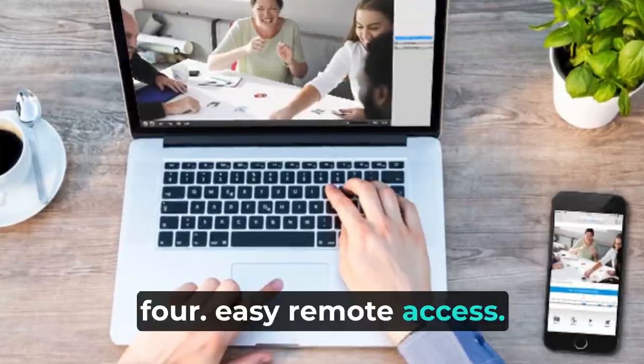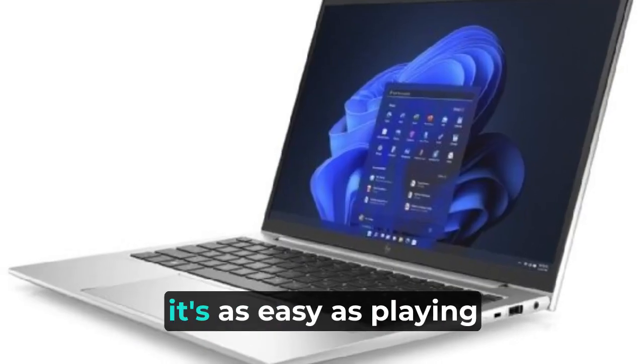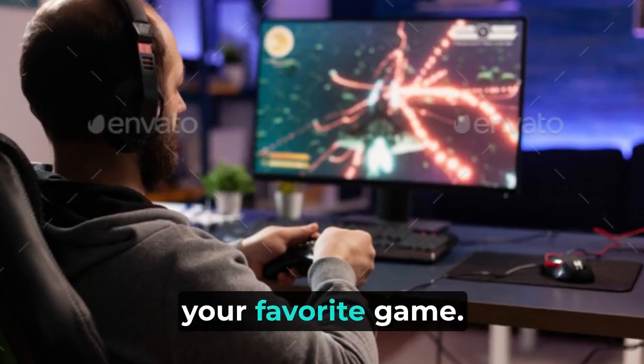Easy remote access. You can be a super spy from anywhere — just use a special app on your phone or computer. It's as easy as playing your favorite game.